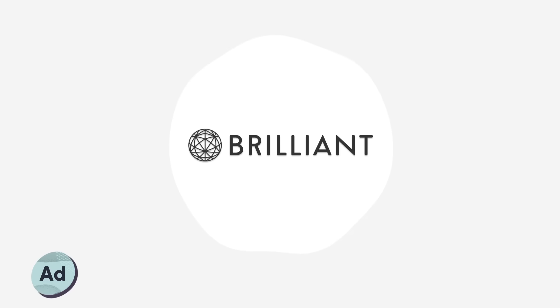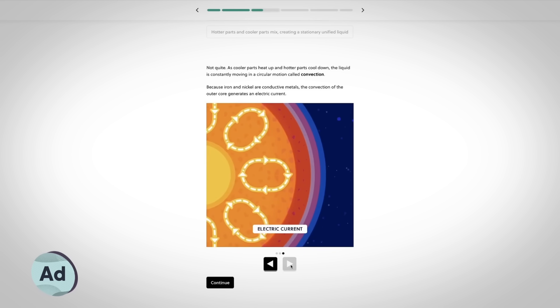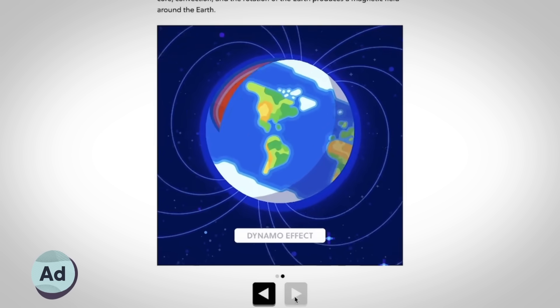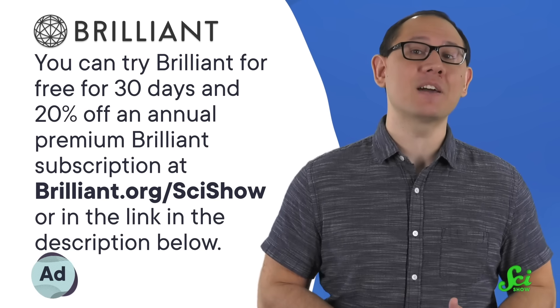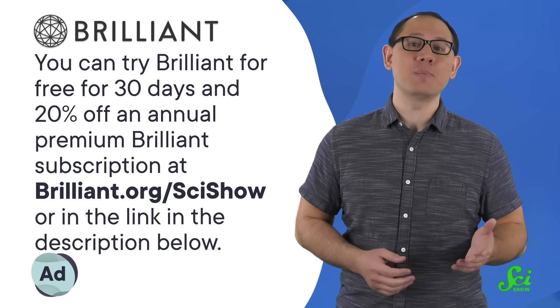But before we can smoosh all that light together to get a single perceived color, I just need to take a quick moment to thank our sponsor, Brilliant. Brilliant is an online learning platform with thousands of interactive lessons in science, computer science, and math. Their course, Beyond the Nutshell, was created in collaboration with fellow YouTube channel Kurzgesagt, so you know it's got great visuals and explanations to make complicated space science a little bit less complicated. Over eight lessons, this course explores the big questions of astrophysics and cosmology. You can try Brilliant for free for 30 days at brilliant.org/scishow, and that link will also give you 20% off an annual Premium Brilliant subscription. And now let's get back to figuring out the color of the Big Bang.